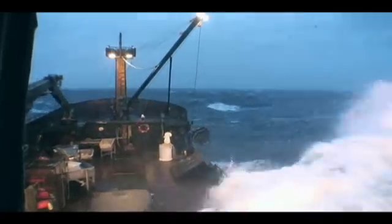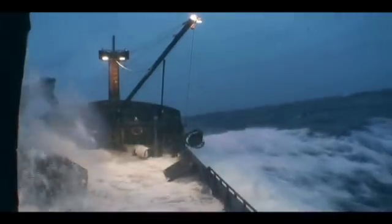So when you throw a bunch of wind and current in there, this place can really be nasty. But waves are most dangerous to a crab boat when they come from the side. A wave slapping the boat broadside can wash crew off the deck or knock the boat over, capsizing it.